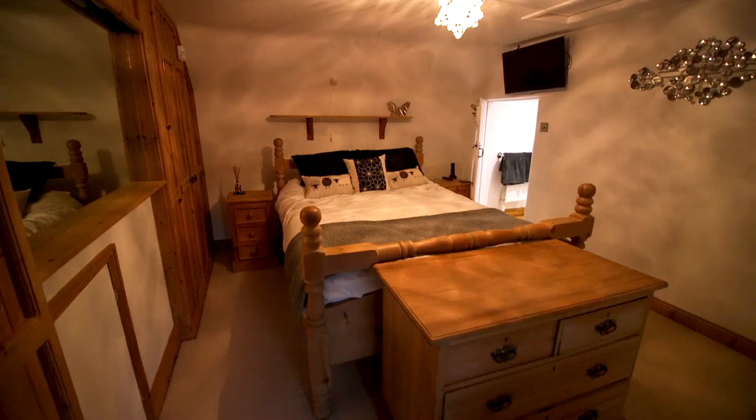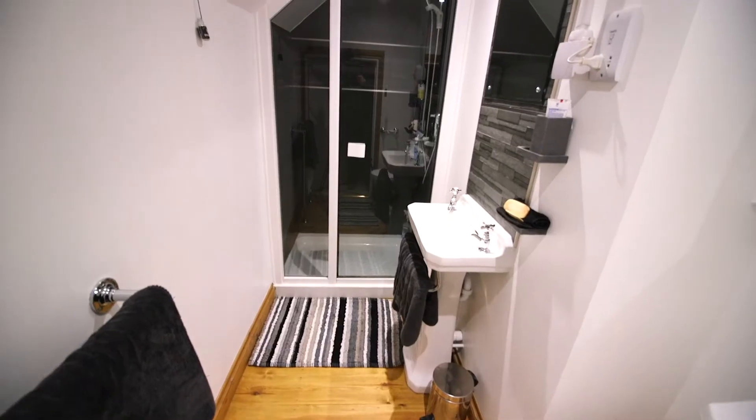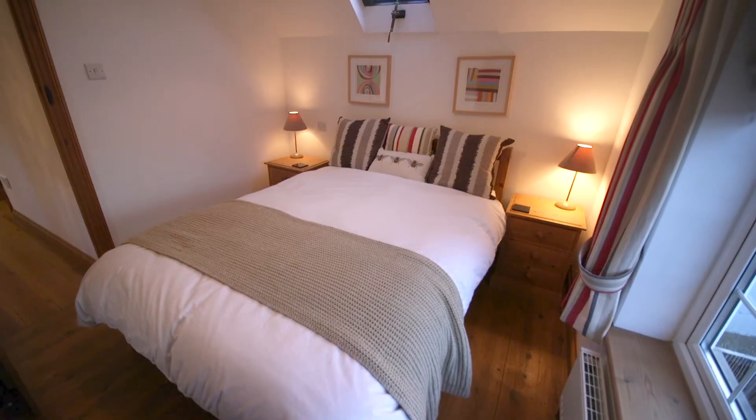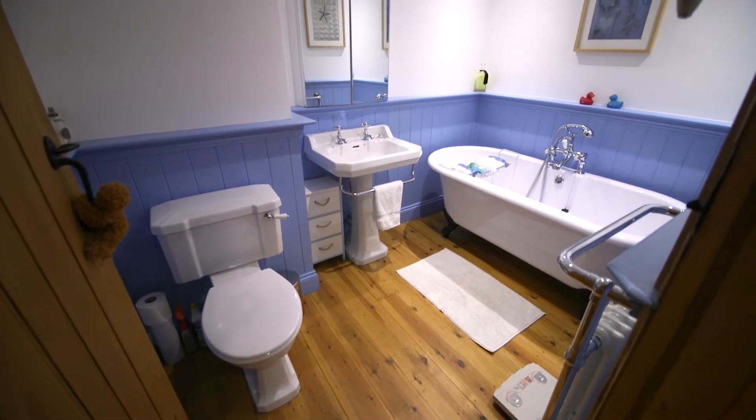Heading upstairs, there's a good-sized main bedroom with ensuite that's just been refitted. The two further bedrooms are double and a single. There's also a well-presented family bathroom.